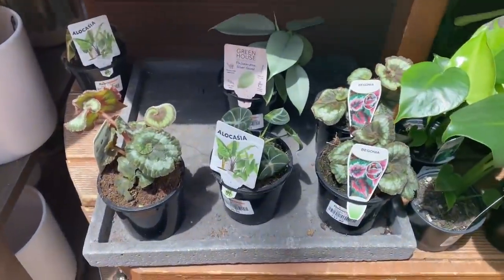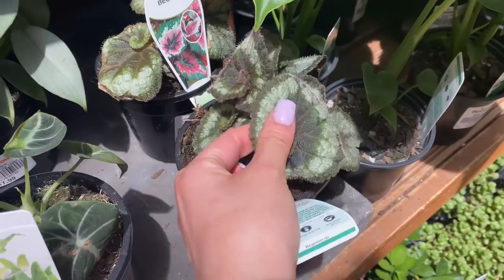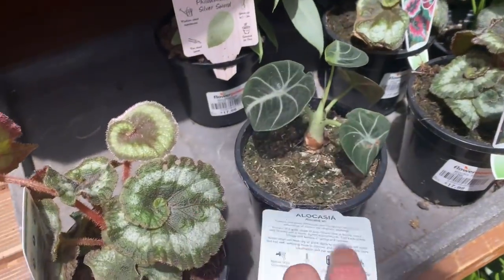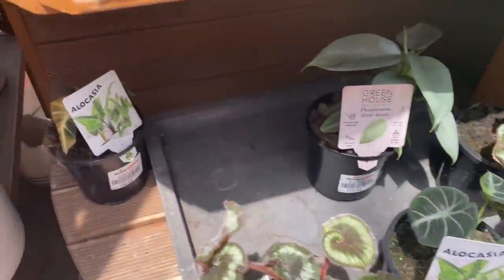Down in this section we have another Begonia — this is just a Begonia escargot. They've got these beautiful swirly leaves but it's a little bit pubescent as well. And we have Alocasia black velvet, which I know is a wishlist plant for some of you guys, and that is $27. We have a really sad looking one at the back.